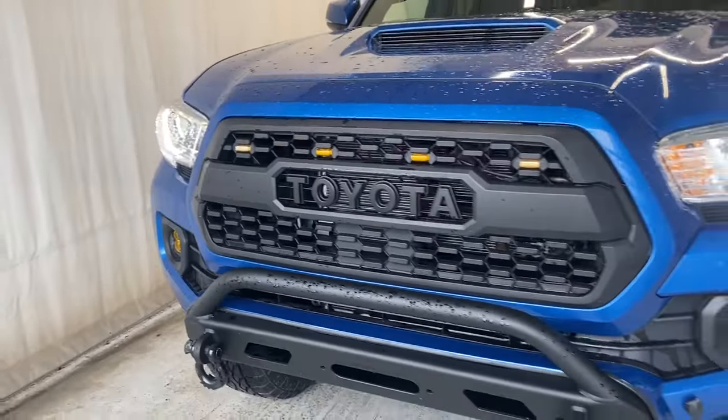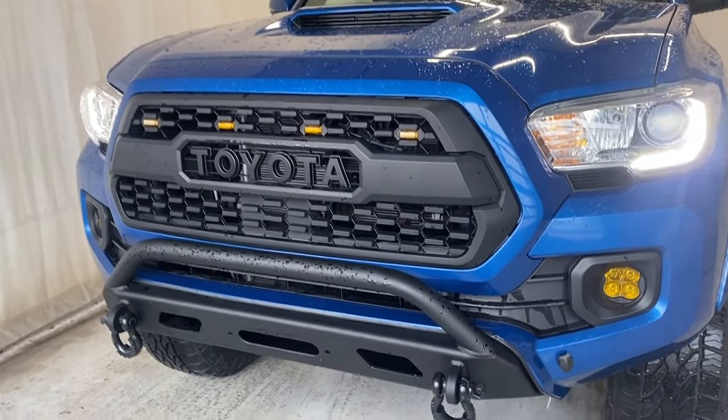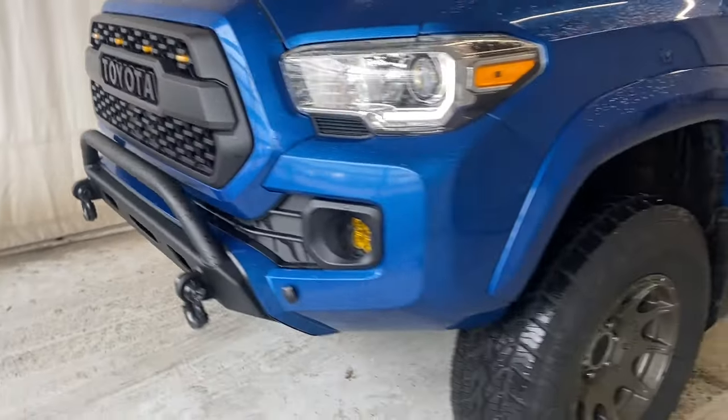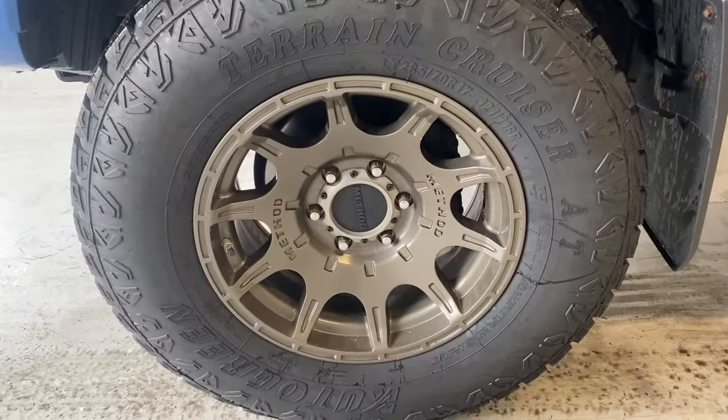Let's take a look outside. At the front we have our LED headlights and fog lights. There's a nice Toyota badge in the middle with a matte black grille, and a nice bull bar there as well with our two front tow hooks.